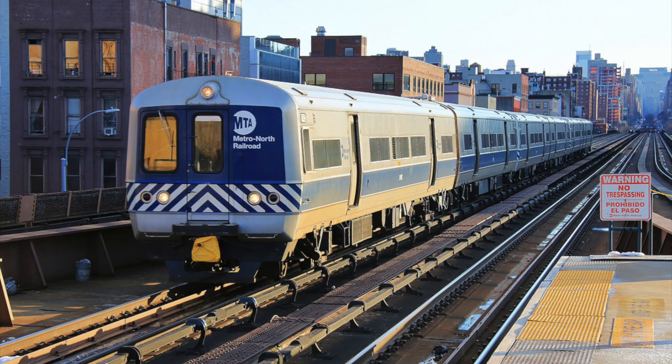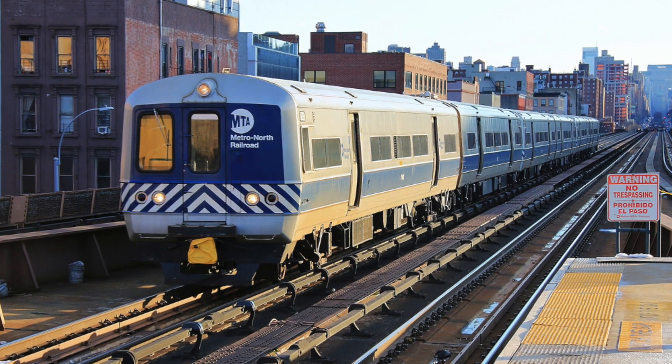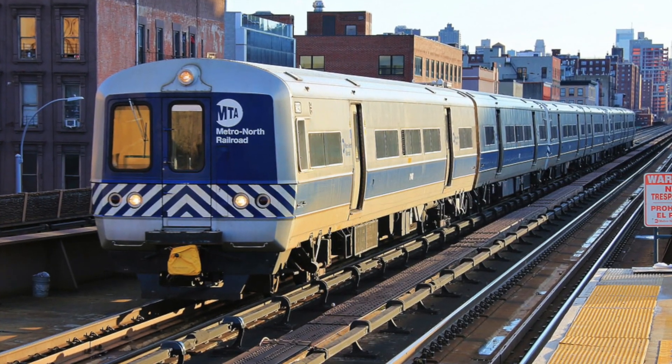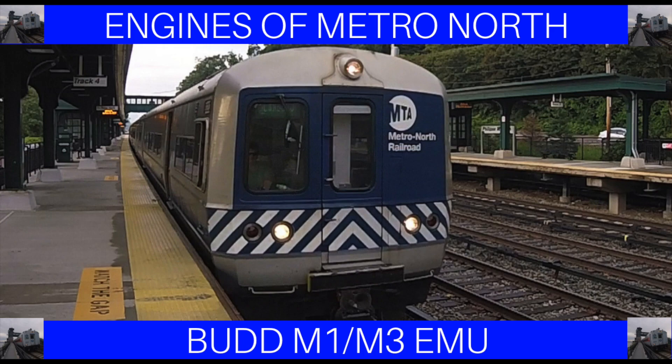In the late 1990s, Metro North's fleet of M1 and M3 railcars were going strong. However, the M1s in particular were almost 35 years old and were in desperate need of replacement. For more about the M1s and M3s, check out my previous episode, and then come back here to find out about their replacement, the M7.